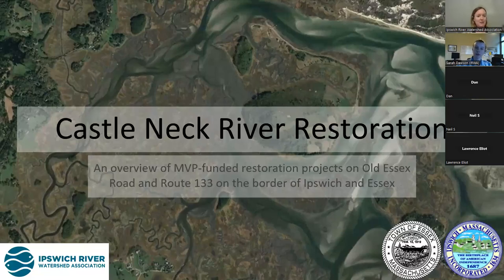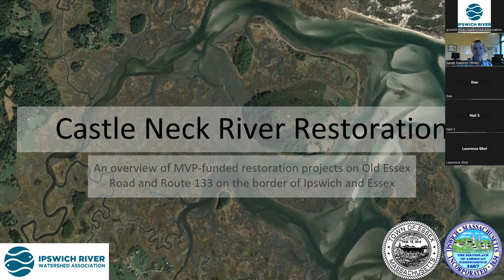And Sarah, I'm going to turn it over to you. Thank you, Molly, for all of your help in setting this up. It has been a huge help just having your support in this, and welcome to everyone, and thank you for joining us to talk about a project that has become very near and dear to my heart over the past year, which is the Castle Neck River Restoration Project, currently going on at the border of Ipswich and Essex. My name is Sarah Dawson,